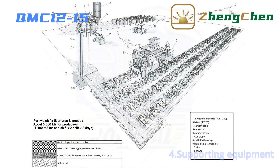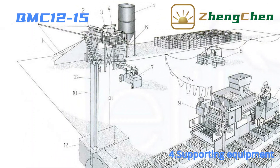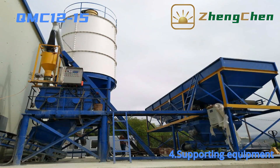Now let's see which supporting equipment is needed for the block factory. These equipments guarantee high production efficiency. The first is the batching system, which is composed of a cement silo, cement scale, batching machine, and double horizontal shaft concrete mixer.